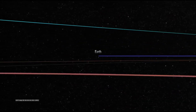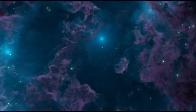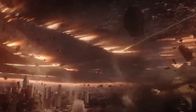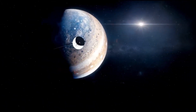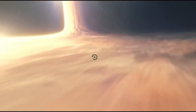Voyager 1 has been traveling for more than 45 years and is now the human-made object farthest from Earth, estimated to be 14 billion miles away. Despite this, light from Voyager 1 only needs 22 hours, 2 minutes, and 54 seconds to reach Earth, so we are still able to collect new data from the spacecraft despite its far reach into the cosmos. Voyager 1 was launched after Voyager 2 because of a quicker path.